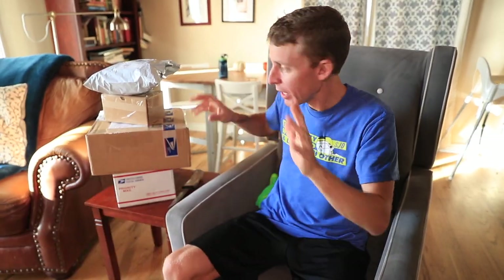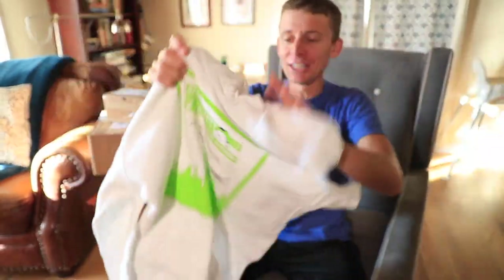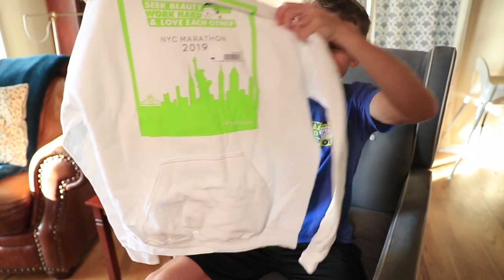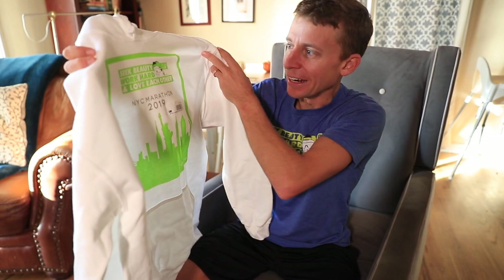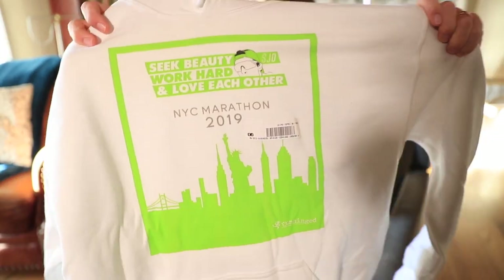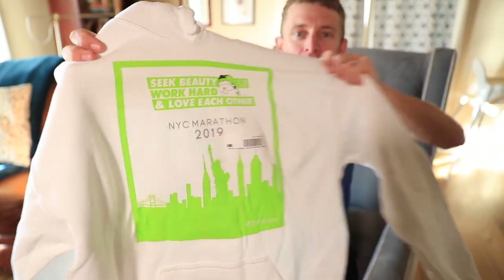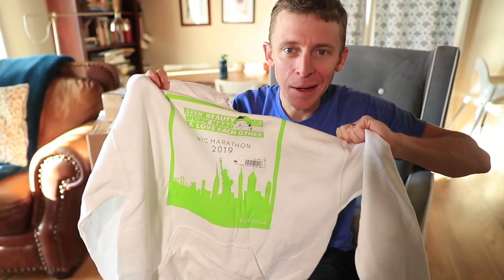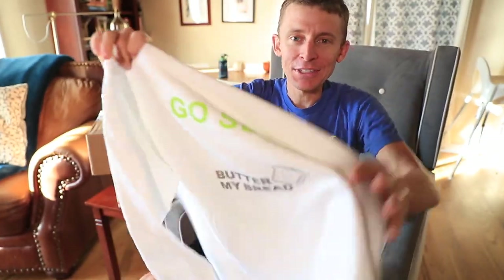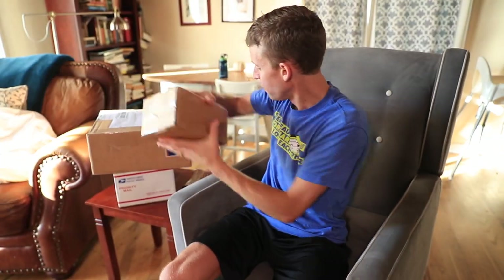I do know what is in here. I will give this to my mom and I will film it, but I can't resist. Look at this — oh yeah, there it is. That looks so good. So the gentleman combined the logo with the New York City skyline. New York City Marathon 2019. But then look at the back — Go Seth. Butter my bread. That is amazing. Thank you so much.